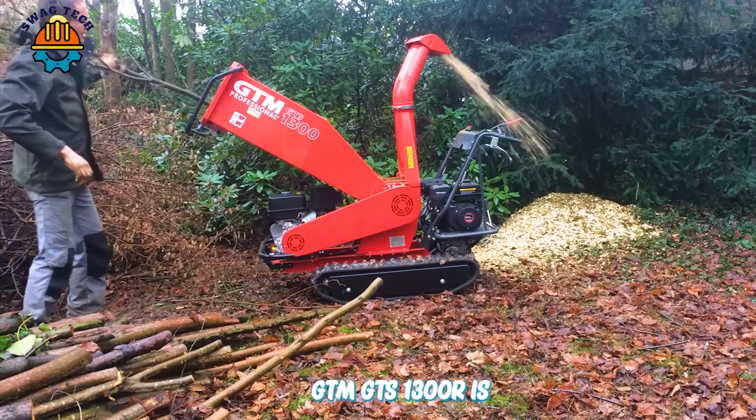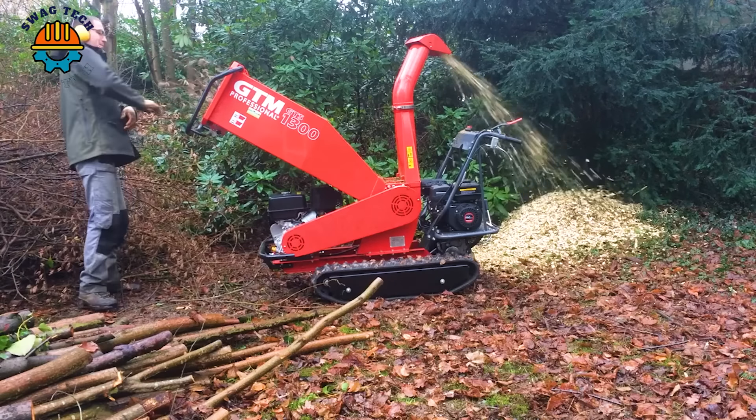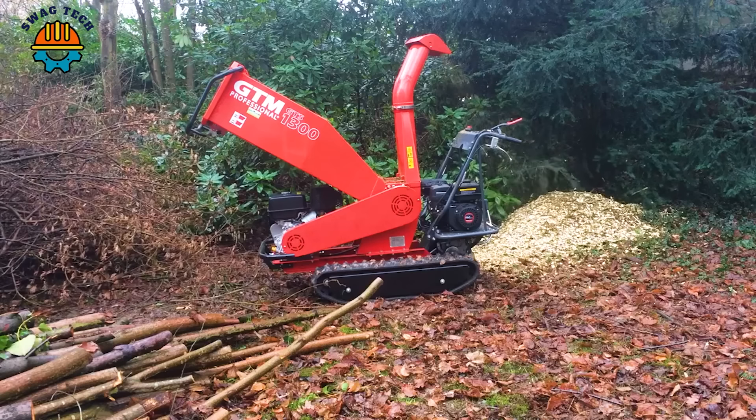The GTM GTS 1300R is also a very popular chopping machine in the US. With its compact design, it is easy to transport to any project.